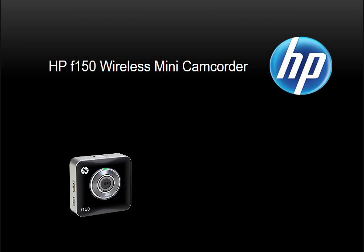In this presentation, I would like to introduce the F-150 Wireless Digital Video Camera. The HP F-150 combines great image quality with a novel interface, all packaged in a small, portable camera weighing less than 2 ounces. Its small size fits nicely in your pocket or purse.